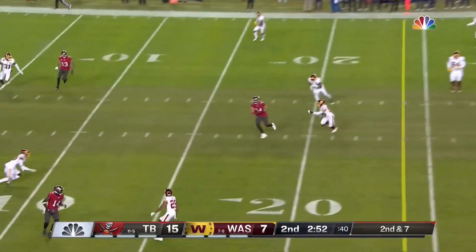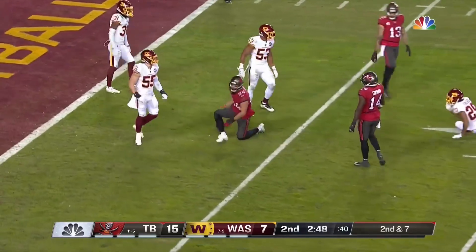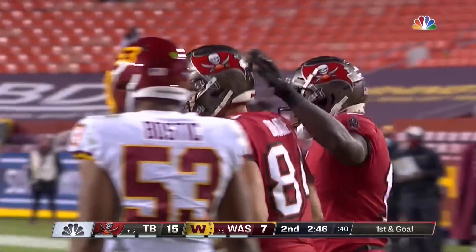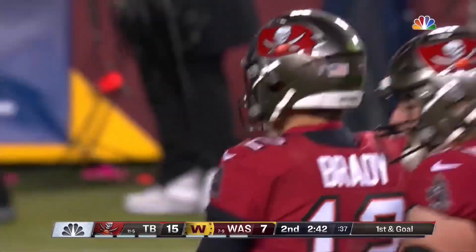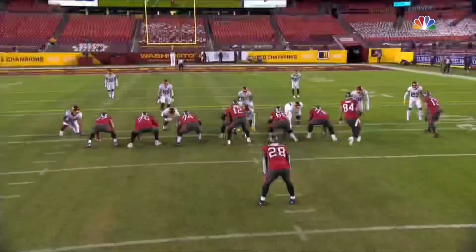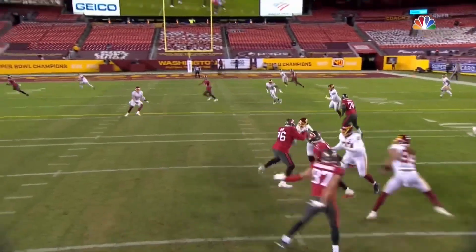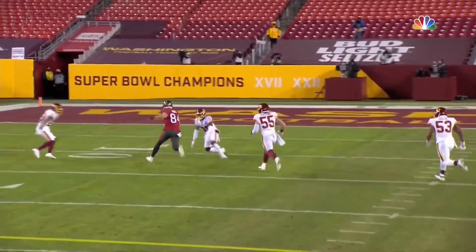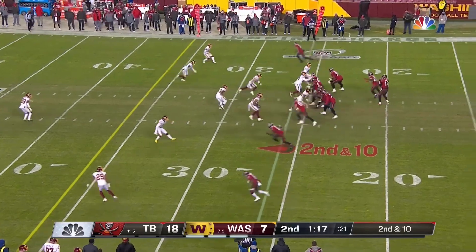That hard play is set up, and Brate throws complete across. It's Brate inside the 10 — it'll be first and goal for Tampa. A couple of catches for the tight end on this drive. Chase Young is coming off the right side, ran the loop, just didn't quite get there. Gronk got just enough of him to open this up.